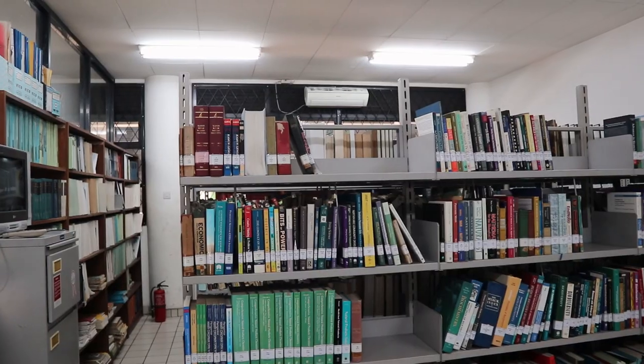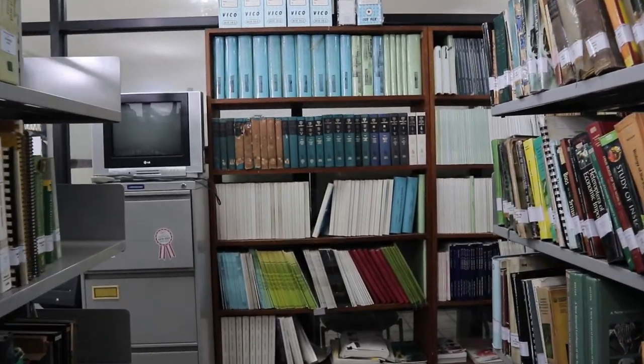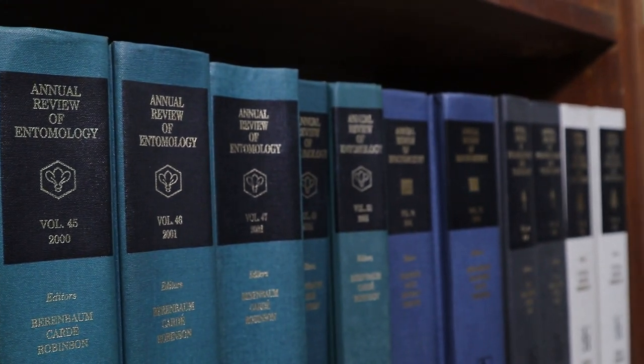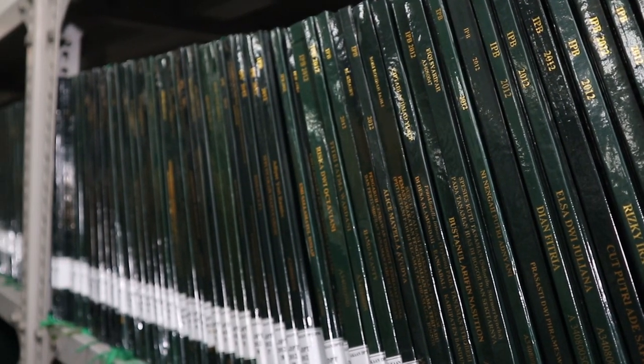The Department of Plant Protection owns a reading room with a total of 3,912 collections, consisting of textbooks, scientific magazines, seminar proceedings, thesis, and faculty research reports.